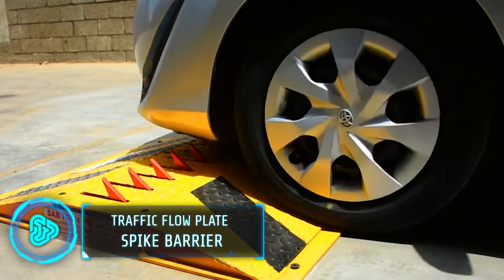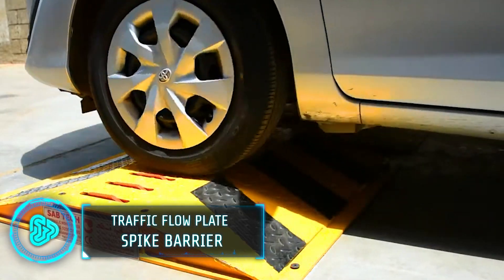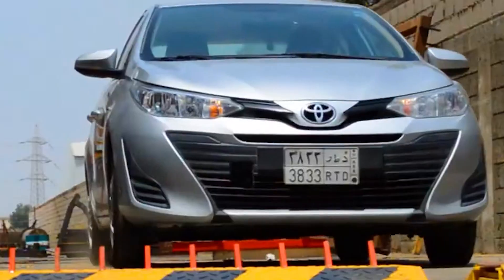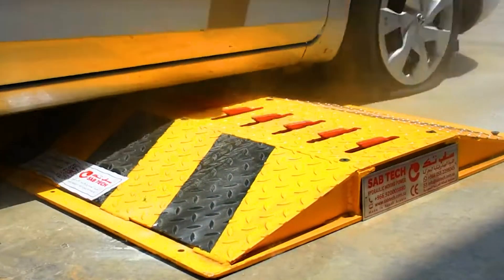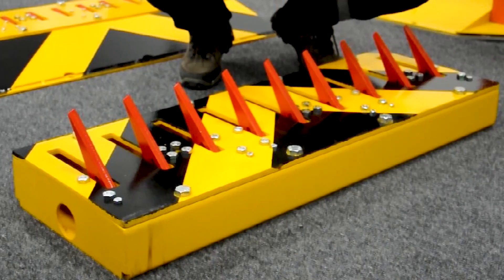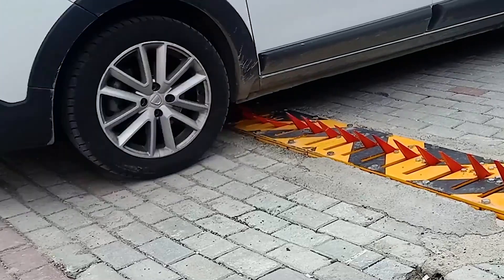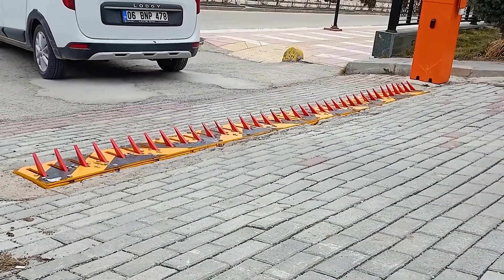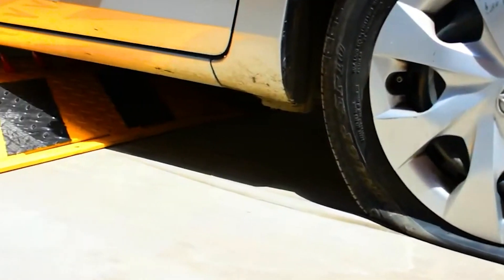Created by a Saudi Arabian company, this system is designed to prevent unauthorised vehicles from entering or exiting a designated area. Nicknamed Tire Killer, it features a row of heavy-duty spikes that retract and deploy using a hydraulic mechanism. When activated, the spikes rise from a low-profile position to a height that punctures the tyres of any vehicle attempting to pass, bringing the vehicle to a halt.